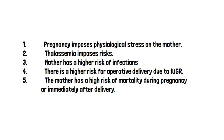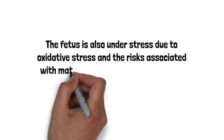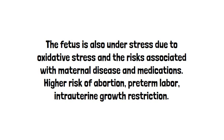The fetus is also under stress due to oxidative stress and risks associated with maternal disease and medications. There is a higher risk of abortion, preterm labor, and intrauterine growth restriction.